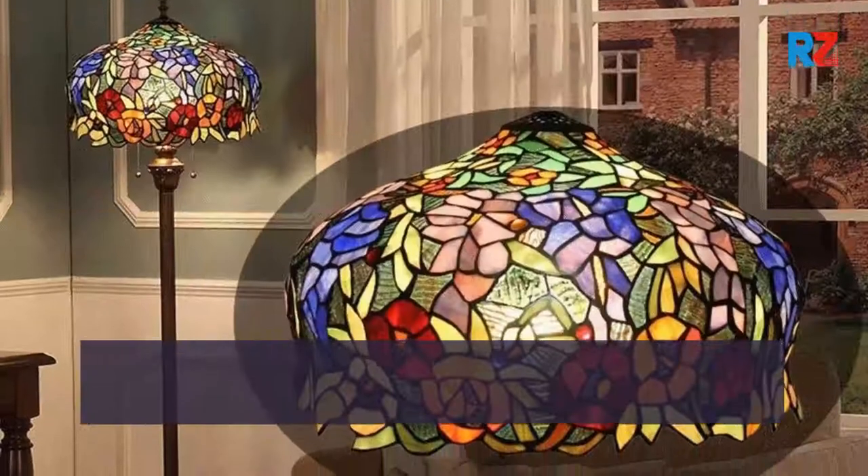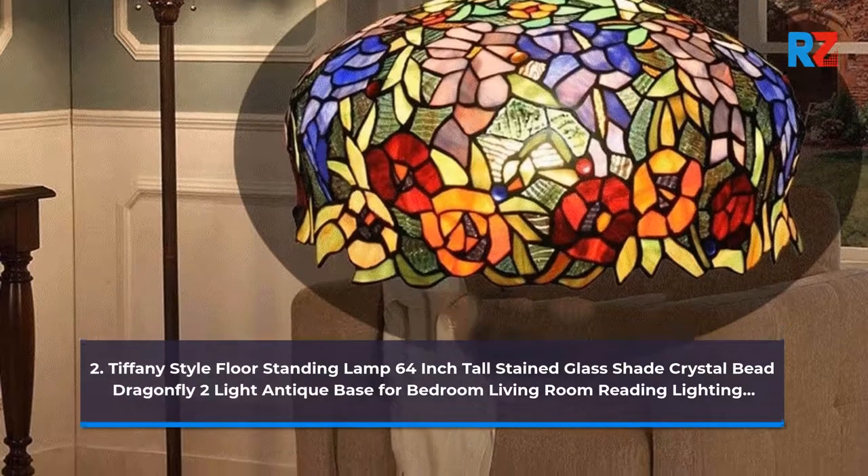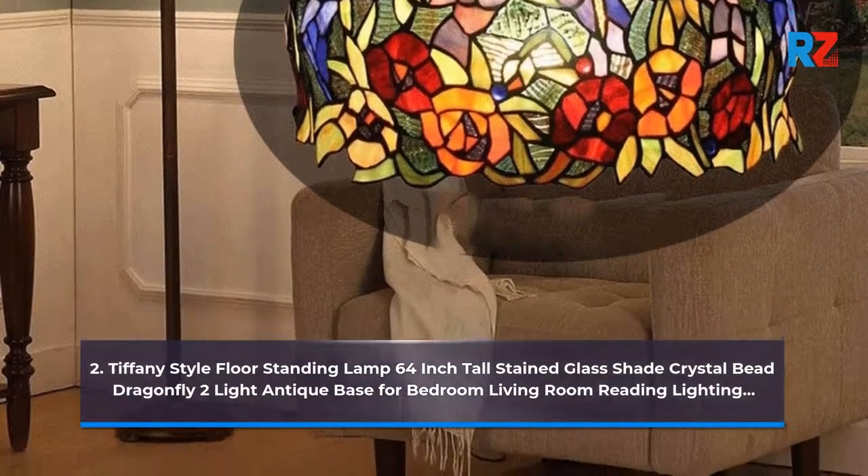2. Tiffany Style Floor Standing Lamp 64-Inch Tall Stained Glass Shade Crystal Bee Dragonfly 2 Light Antique Base for Bedroom Living Room Reading Lighting.